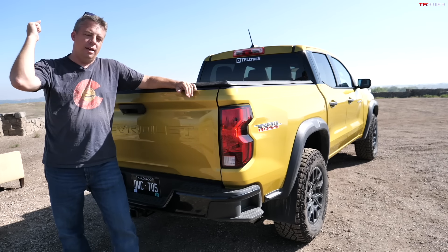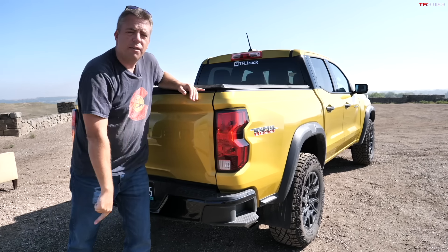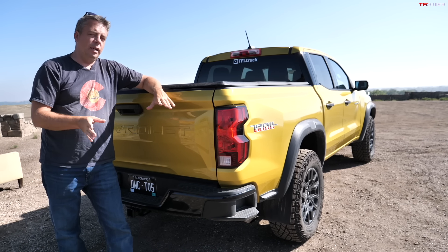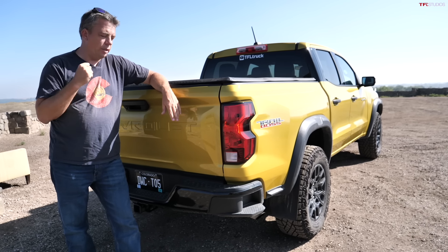The tires are amazing. After approximately 6,000 miles they still have plenty of tread. These Territory MTs I would recommend all the time — even in winter conditions. I've had these tires on other trucks, and even in winter cold weather, they are quite, quite good.